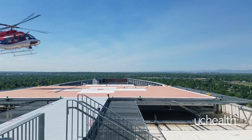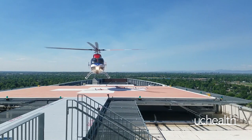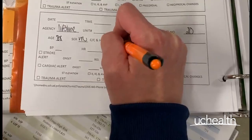While the helicopter landing at your facility may not always be UCHealth's Lifeline, the safety and general operating procedures are very similar across the board. When a helicopter is inbound to your location, the aircrew should provide an estimated time en route to your facility.